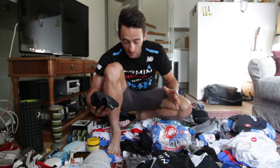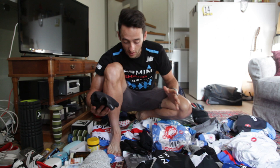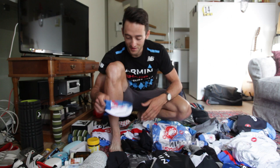Four different types of gloves for different weather conditions. Got everything to keep you warm — leg warmers, arm warmers, knee warmers, etc.